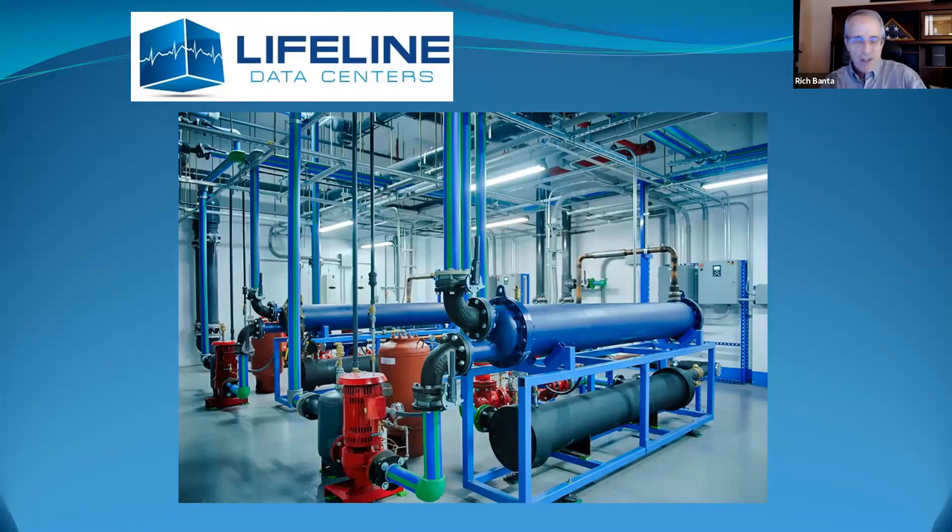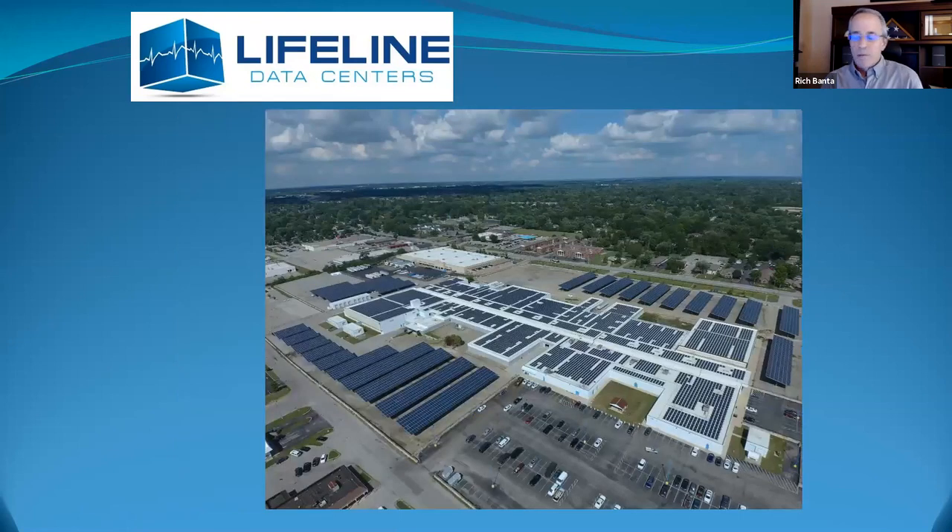We are a high uptime, high availability shop. So if your stuff cannot go down or you have to get through a lot of audits, we're the place to be. Here's a picture of our Eastgate facility — a repurposed shopping mall. We have 90,000 square feet of data center space in there and a 4.3 megawatt solar array on premises.